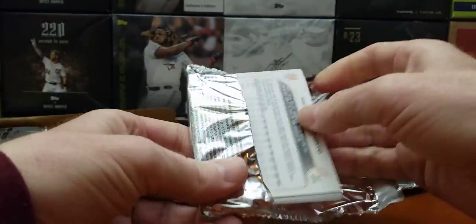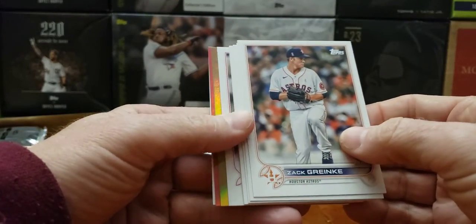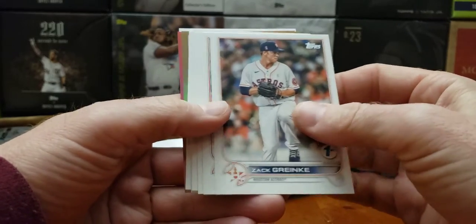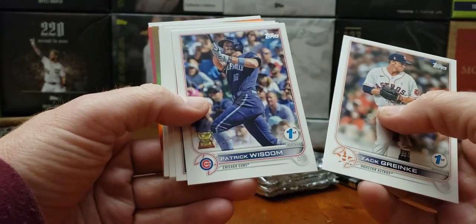A lot of packs to go — not even halfway done. So I'm not getting too nervous. And we got two more in this one. Wow, this is a pretty cool box so far. Zach Rankley. But let's get some big stars. There's Patrick Wisdom.